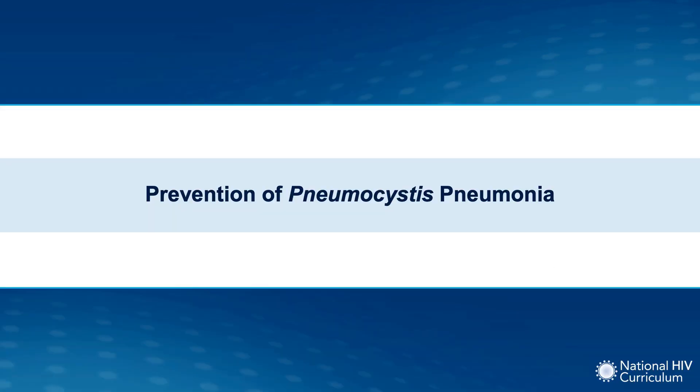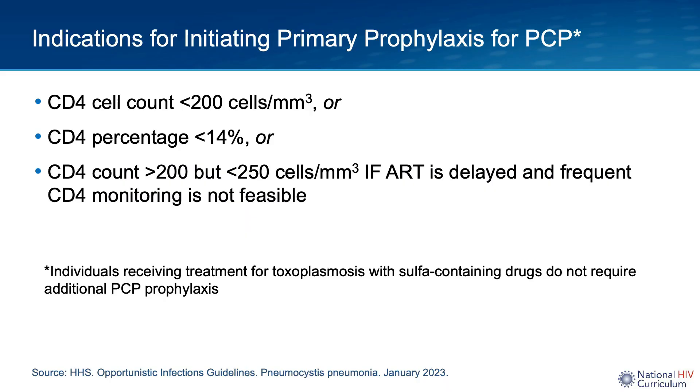The adult and adolescent OI guidelines list the following criteria as indications for initiating PCP prophylaxis: a CD4 count less than 200, or a CD4 percent less than 14%, or a CD4 count greater than 200 but less than 250 if antiretroviral therapy is delayed and frequent CD4 monitoring is not feasible. Note that if a patient is receiving treatment for toxoplasmosis with sulfa-containing drugs, additional PCP prophylaxis is not required.